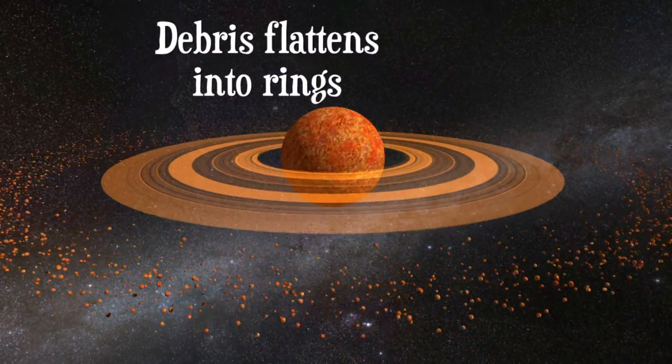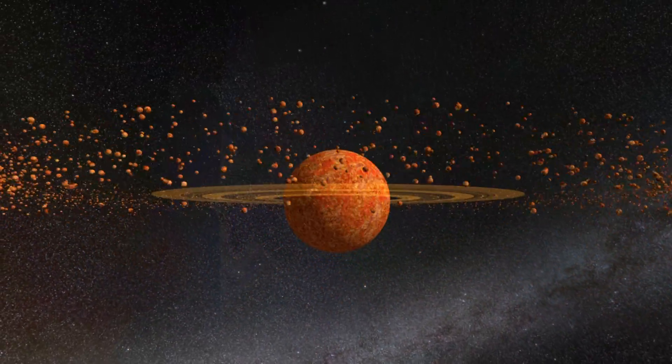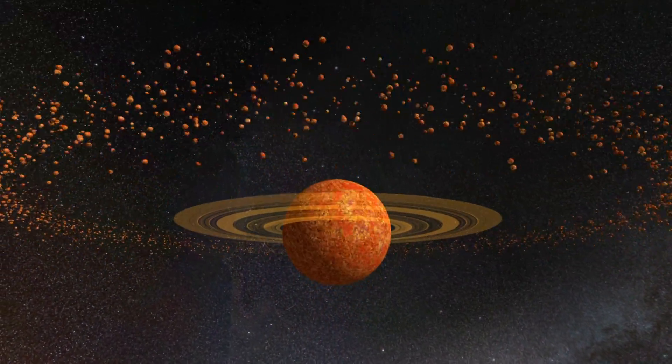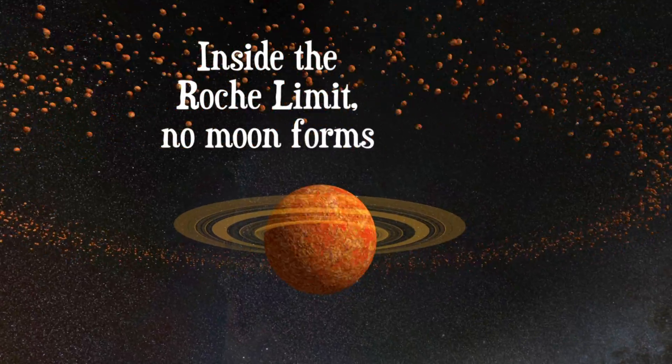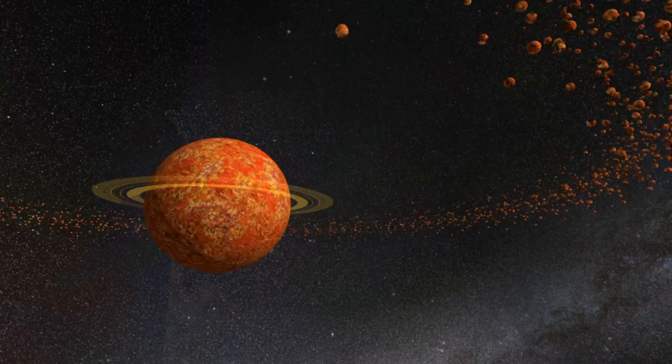Soon, the orbiting debris forms glowing rings as it flattens out. Close to Earth, inside what's called the Roche limit, tidal forces prevent any large body from forming and the debris spirals inward.